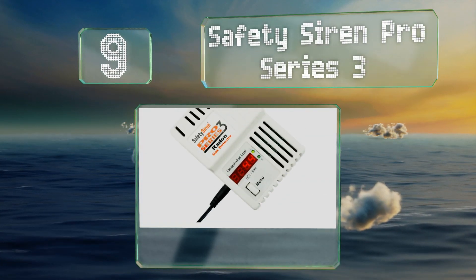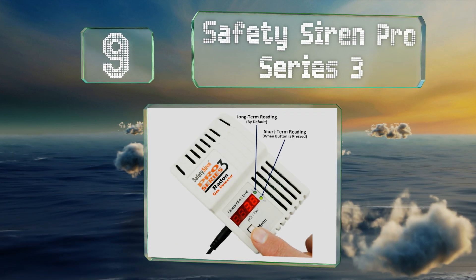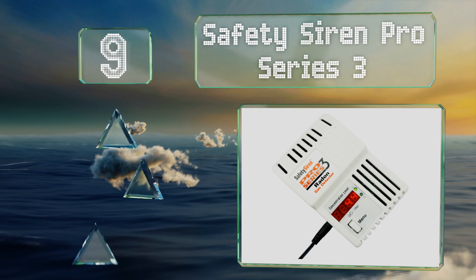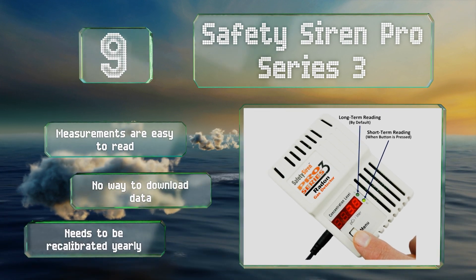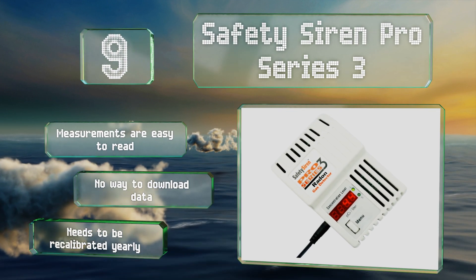At number nine, with the ability to analyze and immediately display radon levels, the Safety Siren Pro Series 3 provides up-to-date and accurate air sample analysis. It conducts a self-check every 24 hours and keeps track of both short and long-term trends. The measurements are easier to read, but there's no way to download the data and it needs to be recalibrated yearly.